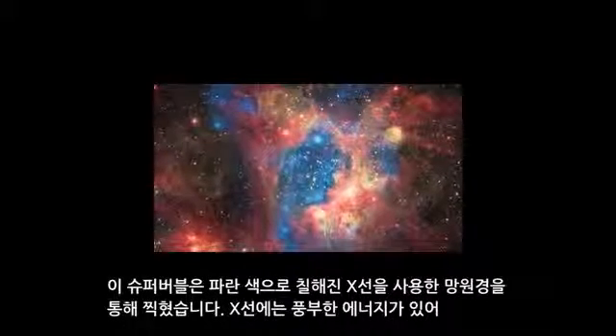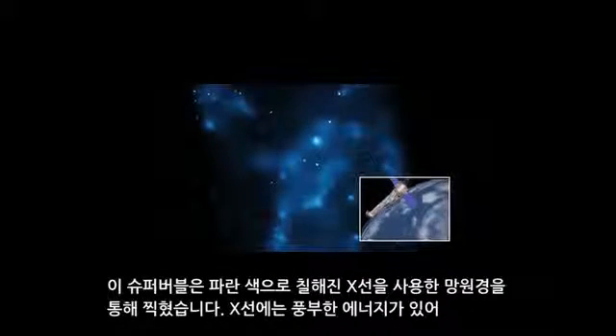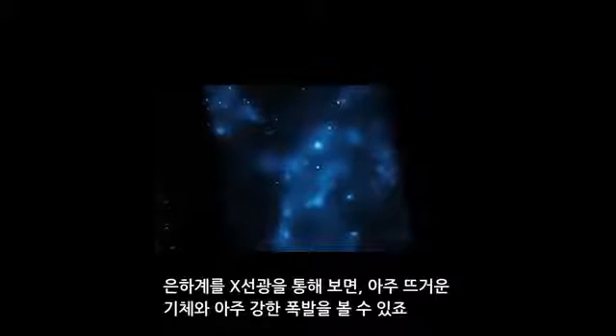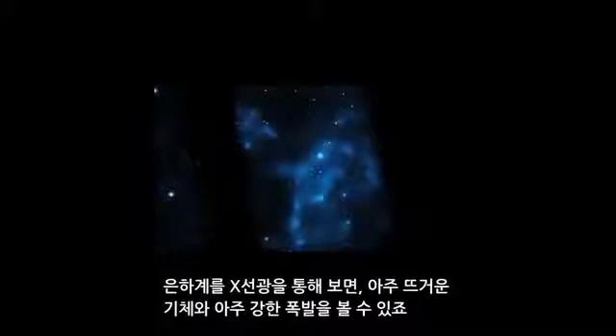The superbubble has been captured with one of the telescopes in X-ray light, which has been colored blue. X-rays have a lot of energy, so when we look at the universe in X-ray light, we see some of the hottest gas and most powerful explosions.